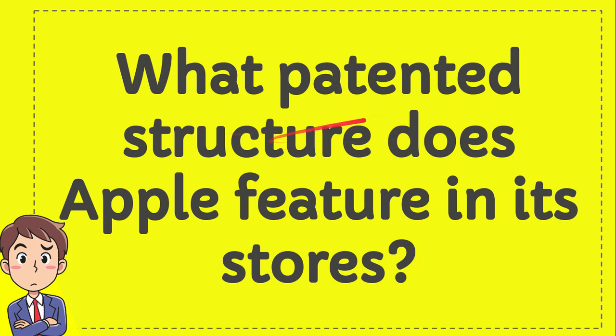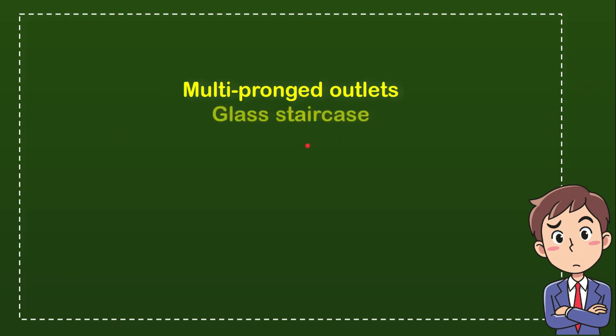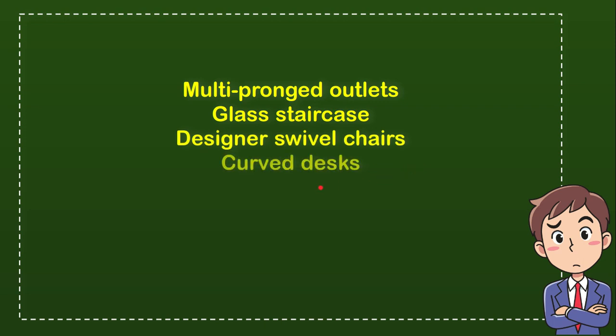What per 10 structure does Apple feature in its store? I'll give you four options and you'll try to guess which one is the current answer. The first option is multi-pronged outlets. The second option is glass staircase. The third option is designer's swivel chairs, and the last option is curb task.